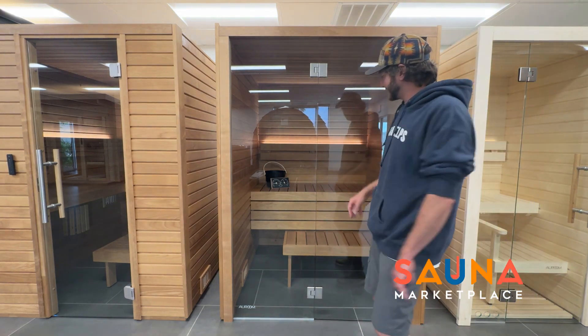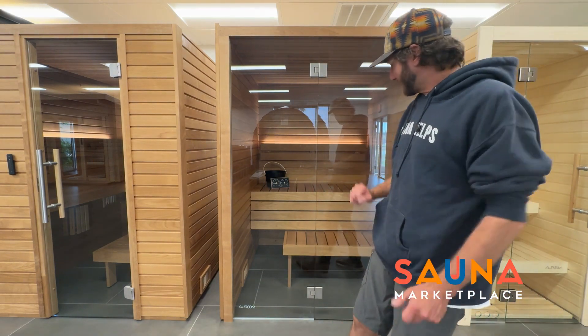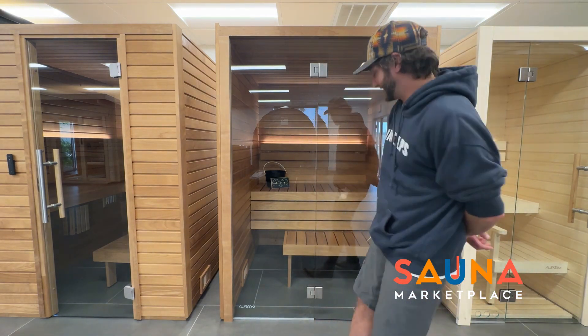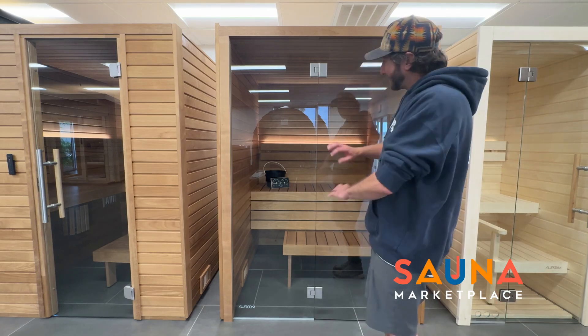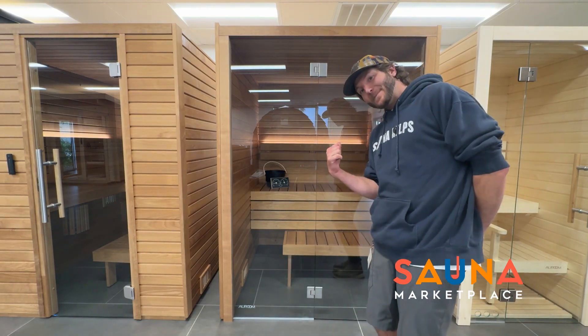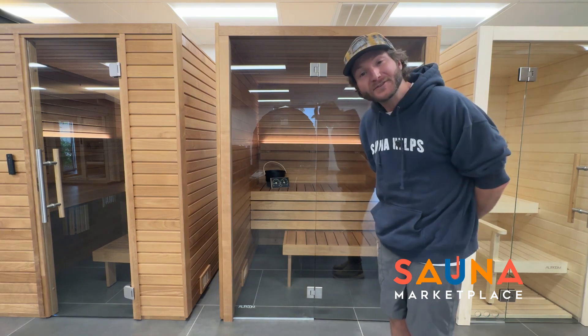It's a really nice size, comfortably seating two to three people, depending on how close you are with that third person. There's a bunch of different heater options that work in this space. Let's hop in and check out some of the features on the inside.